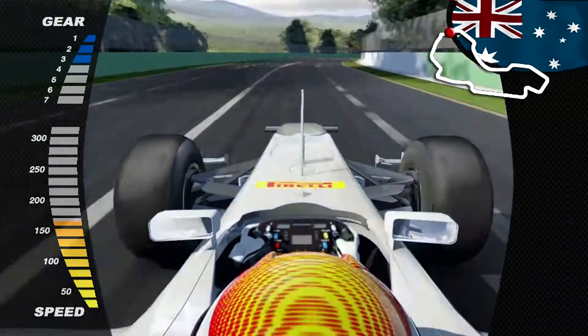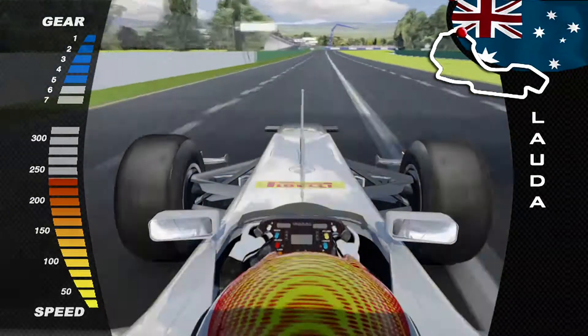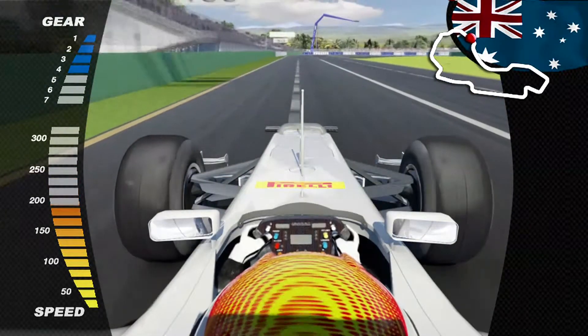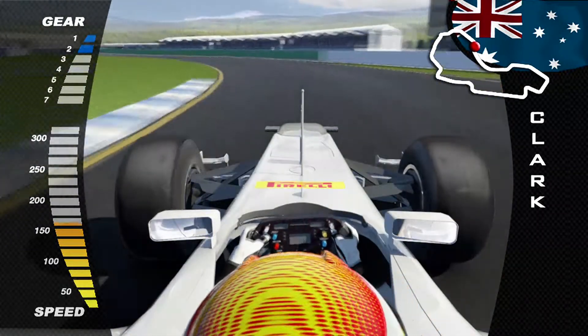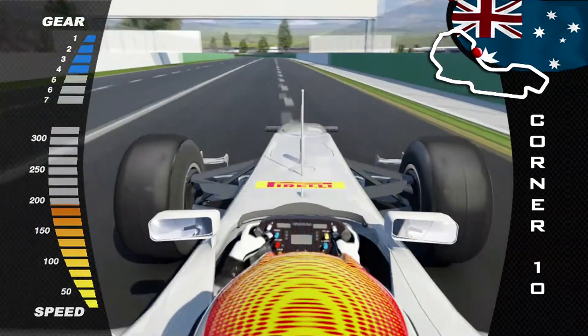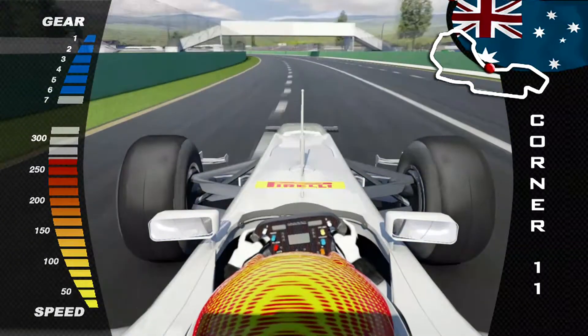We're in the most technical stretch of the track — a blind corner at 240–250 kilometers per hour, staying on the inside rubber-laden part of the track to take advantage of grip. It's an S-section where elevation changes can destabilize the car setup, before we enter one of the fastest straights at 300 kilometers per hour.